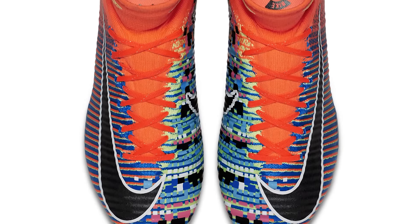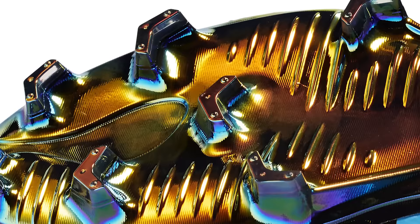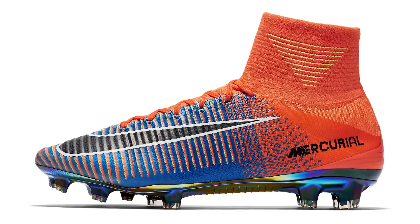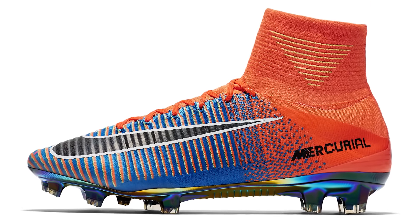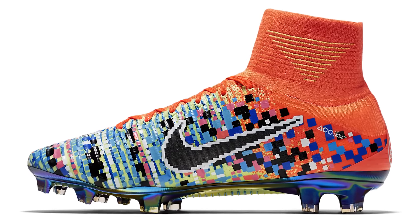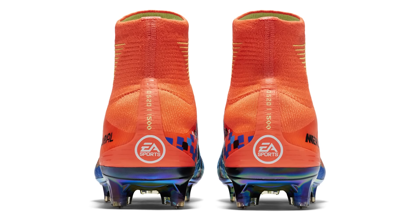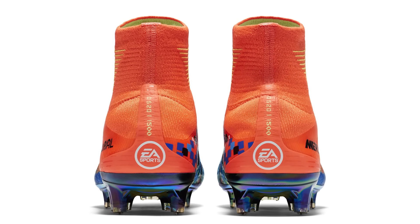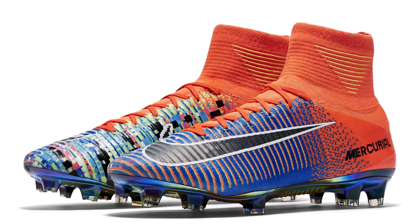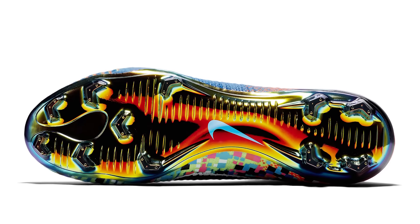Next are the standout EA Sports FIFA 17 boots — not officially called FIFA 17 boots, but everybody knew that's what they were, tied to the launch of FIFA 17 with EA Sports. They were a really standout pair of boots based on 16-bit graphics on one side and modern day graphics on the other, with a mix of colours including a lot of blue, with the dynamic fit collar in orange. Limited to 1,500 pairs, they had a really nice chrome soleplate.